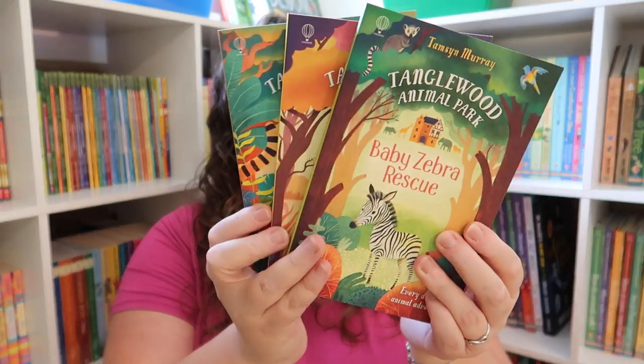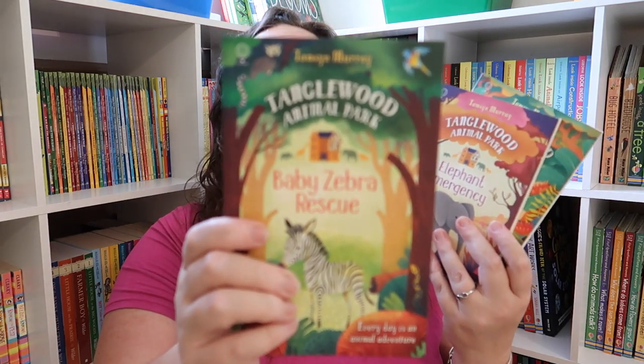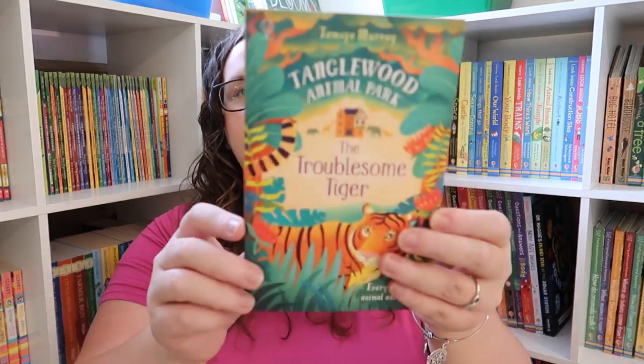Next up for a read-aloud, I grabbed the Tanglewood Animal Park series. I did read in a few reviews that these are very similar to the We Bought a Zoo storyline, so if that makes a difference to you, you may not want this series. But Emily loves animals and zoos, so it really didn't make a difference to us. I knew we needed an animal-based read-aloud for our bedtime basket. We have Baby Zebra Rescue, The Elephant Emergency, and The Troublesome Tiger.